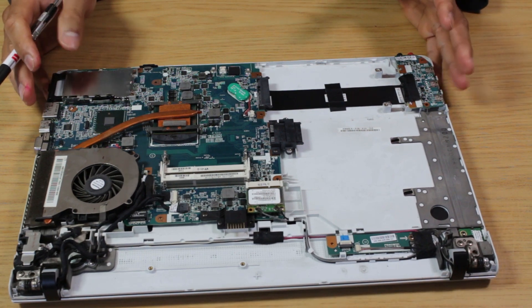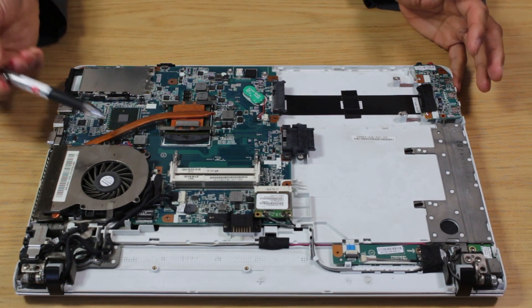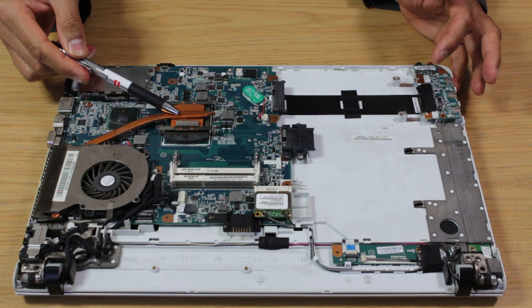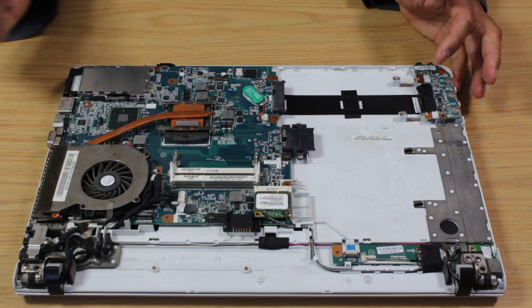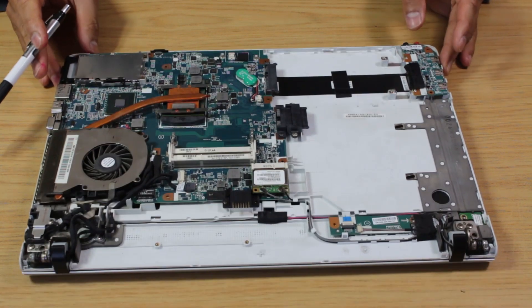Upgrade number five is more maintenance and servicing than an upgrade — we're going to clean the whole laptop, lift off the cooler, and apply new thermal paste underneath. And Bob's your uncle.